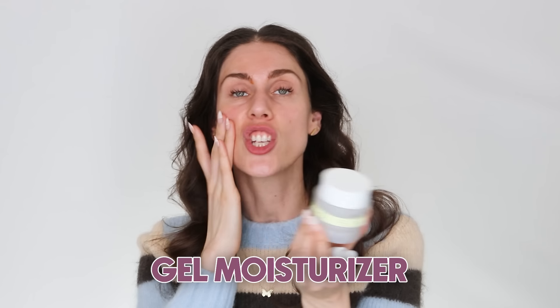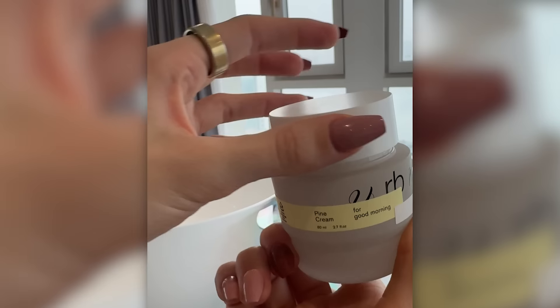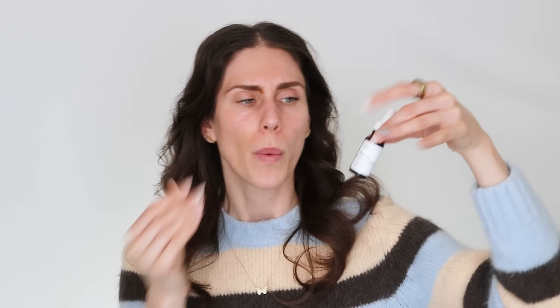This pycnogenol from The Ordinary is fantastic — you can use it as a serum, especially if you live in a polluted city or with a smoker, as it scavenges free radicals on the skin. It does have an orange tinge you can rub in. It's water-free so it can feel a little oily. The Urbanand product is a gel moisturizer — a beautiful gel that gives you that glass skin glow. It layers really well with other things.